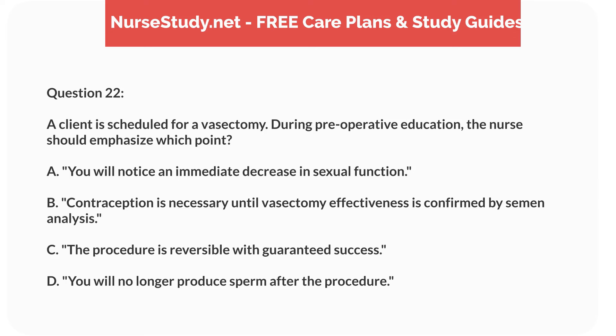Question 22. A client is scheduled for a vasectomy. During preoperative education, the nurse should emphasize which point? A. You will notice an immediate decrease in sexual function. B. Contraception is necessary until vasectomy effectiveness is confirmed by semen analysis. C. The procedure is reversible with guaranteed success. D. You will no longer produce sperm after the procedure.